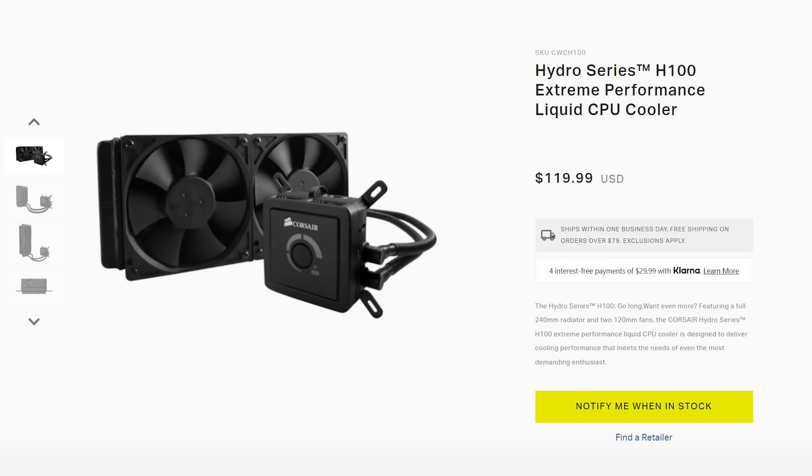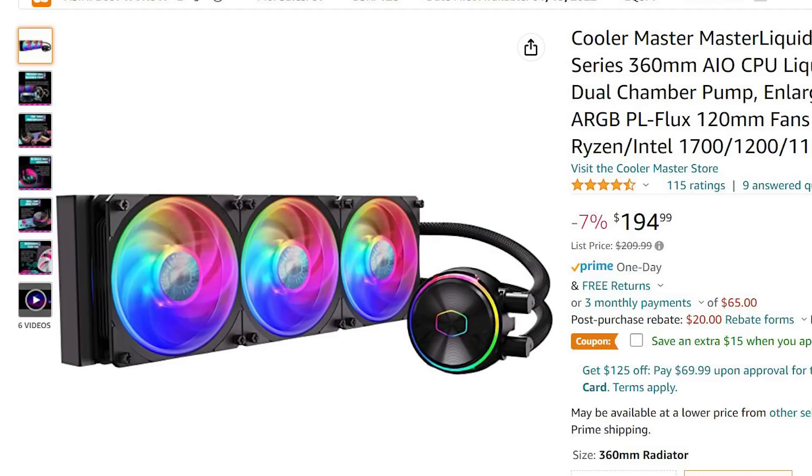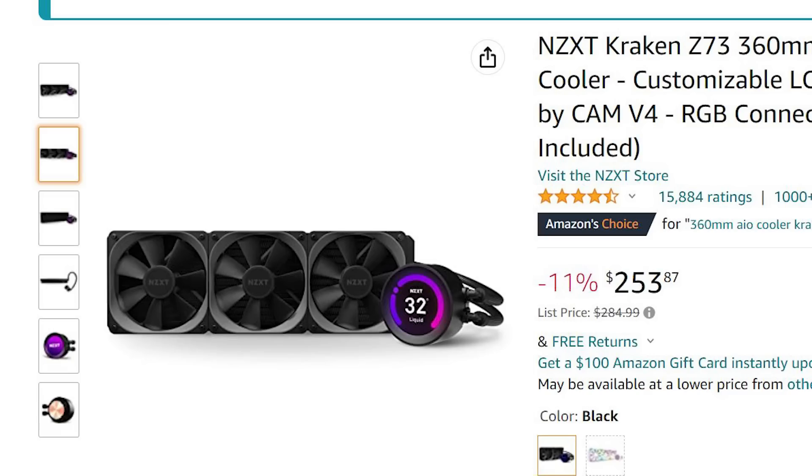When did AIOs get so expensive? I remember back in the day you could get a top-tier liquid cooler for like $100, maybe $120. But since then, a 240mm AIO is going for $150, $200, even $250. Why?